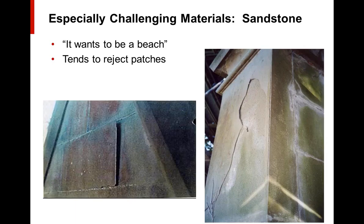A couple of especially challenging materials: one is sandstone. The best description I've heard came from a petrographer — a geologist who specializes in looking at materials such as stone and concrete under the microscope — who described sandstone as 'it wants to be a beach.' It's grains of sand held together with a binder. It tends to reject patches and exfoliate, sometimes if it's face bedded. If you put the stone in the building the opposite way from where it was in the ground, the layers will tend to come off. Even some stones in the San Francisco Bay Area that aren't face bedded will tend to delaminate.